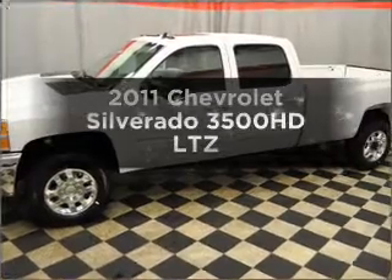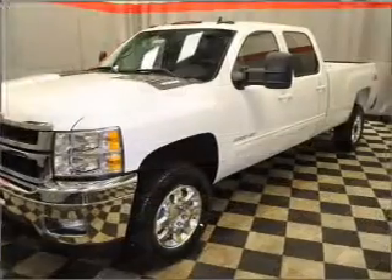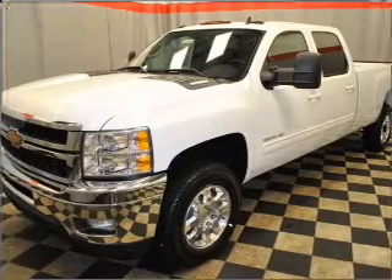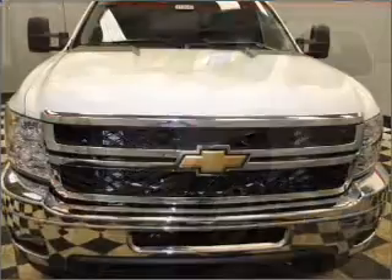Check out this 2011 Chevrolet Silverado 3500 HD. This is the set of wheels you've been looking for, with a powerful 8-cylinder engine that responds smoothly to its 6-speed automatic transmission.